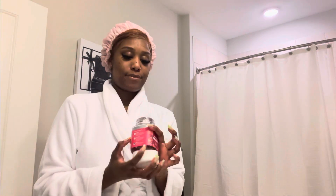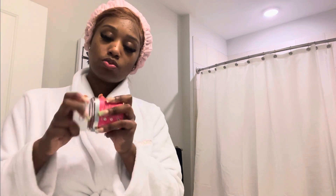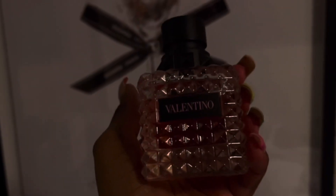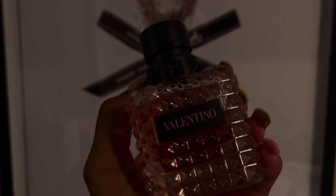I like to take my Olly beauty vitamins — this is for hair, skin, and nails. I just take two of these. And this is one of my favorite perfumes right now, so I like to spray this and go to sleep, because I want to smell good, sleep good, and dream good. I like the Valentino — sweet dreams.